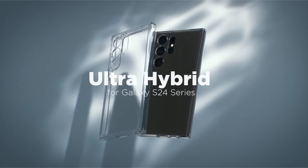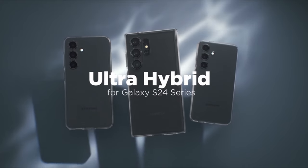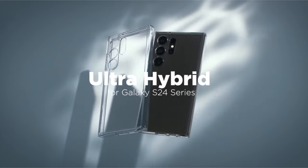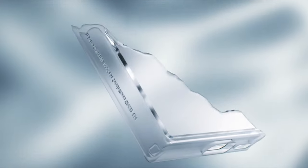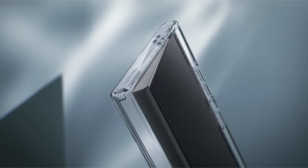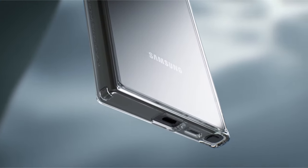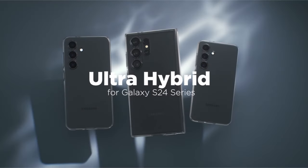Because of the blue resin infusion, the case has a durable clarity that adds both strength and beauty. Raised edges carefully crafted to shield the camera and screen mean that the case offers complete protection. Its seamless compatibility with the S-Pen, wireless charging, and PowerShare features make it an incredibly adaptable and dependable option for anyone looking to combine style and durability with their smartphone protection.